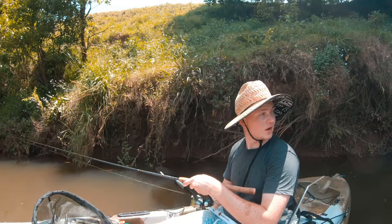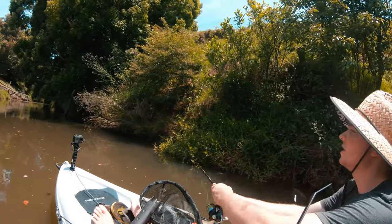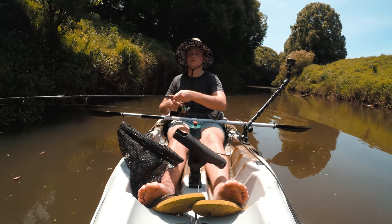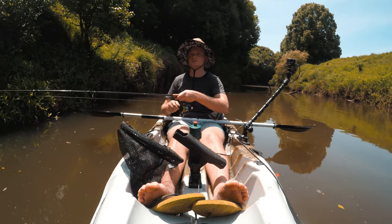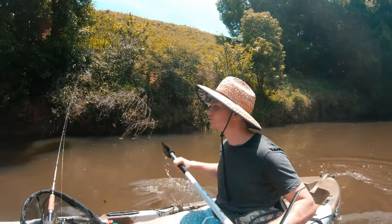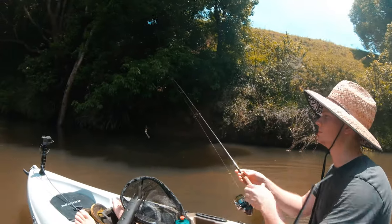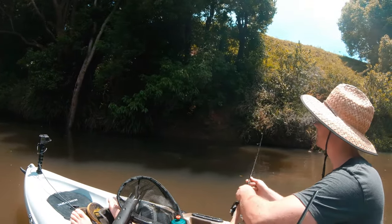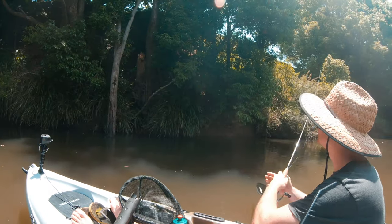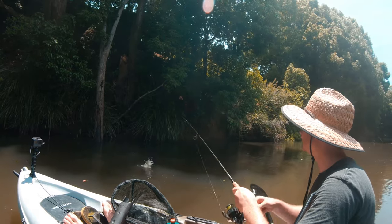Lovely spot out here, just cruising down, letting the current pass on both sides — really good. I bet there'll be one in this tree over here. Yep, there we go — knew it!